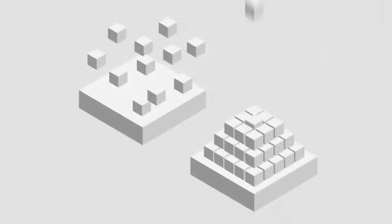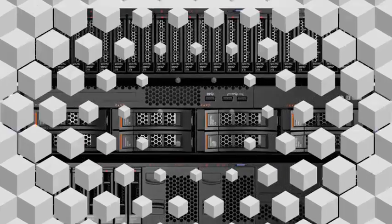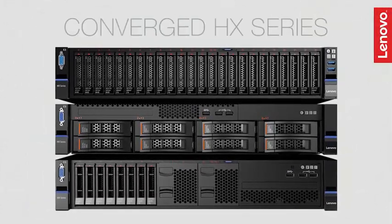Want to simplify your IT infrastructure by integrating server, storage, and virtualization in a centrally managed appliance? Break down your IT silos with the new Lenovo Converged HX series.